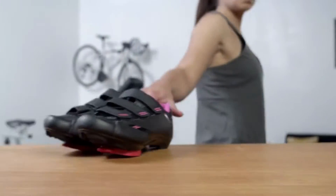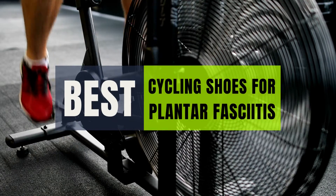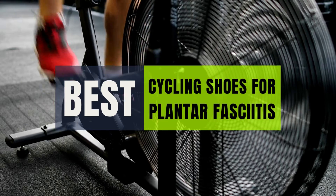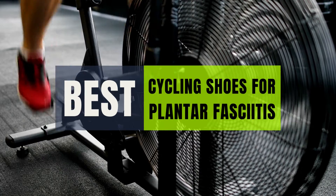Hey guys, in this video we will look at the best cycling shoes for plantar fasciitis on the market. If you are looking to buy one, then this video is for you. Please check out the description below and all of the products we've included with their respective buy links.